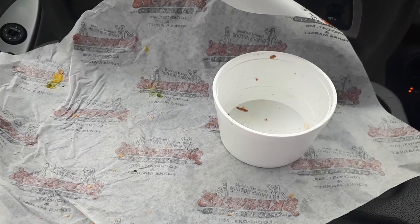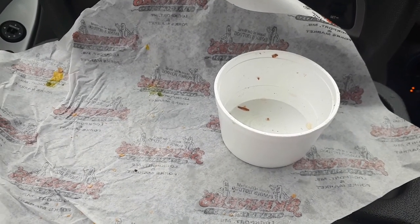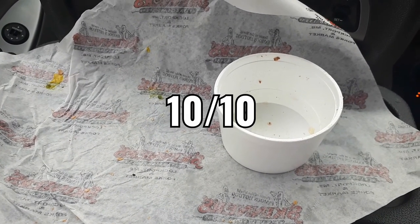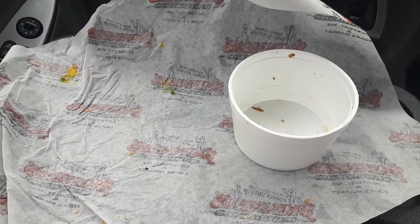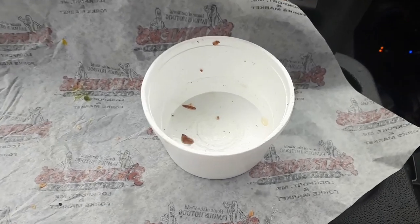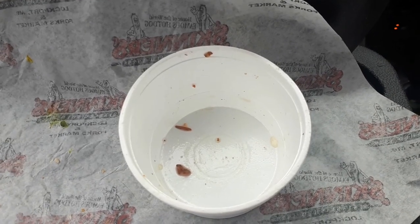Okay guys, just finished eating the hot dog and fries and I have to say it's 10 out of 10. The hot dog is actually pretty amazing. The wiener has a nice crunch and the fries were good — cooked to perfection, nice and golden brown and tasty.